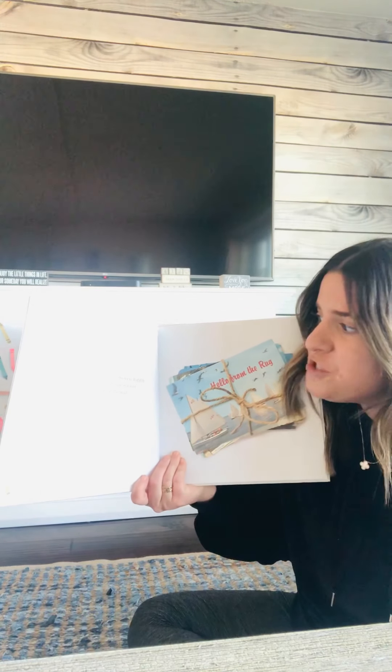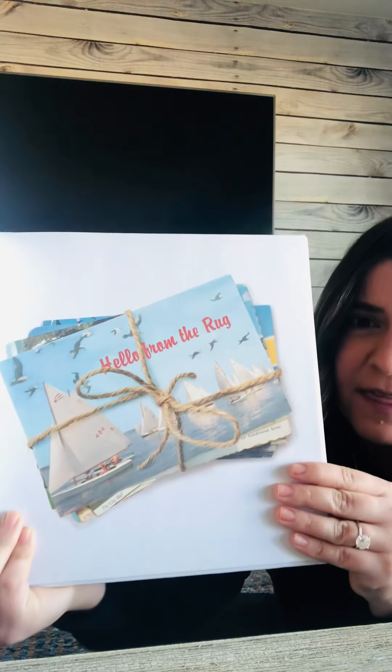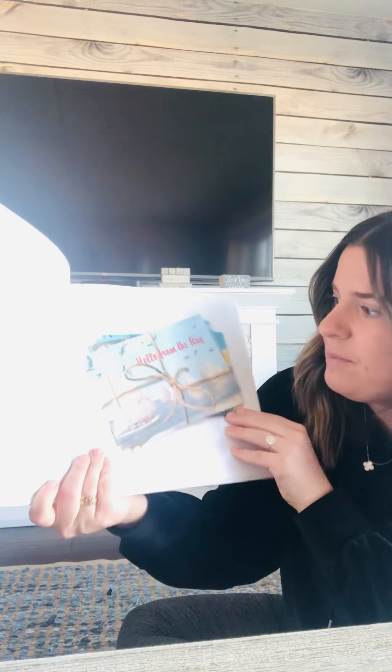One day, Duncan and his crayons were happily coloring together when a strange stack of postcards arrived for him in the mail. It says, hello from the rug.